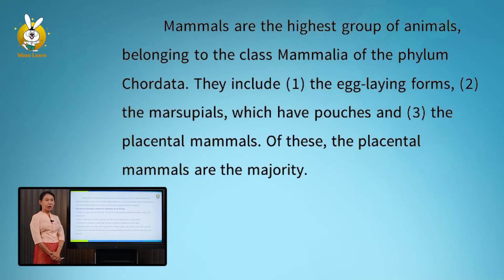Mammals are the highest root of animals. They belong to the class Mammalia of the phylum Chordata.